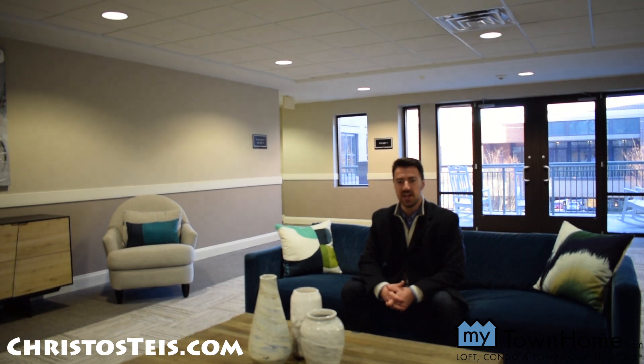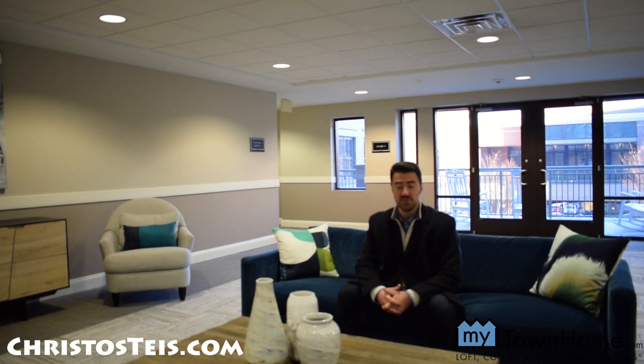If you'd like some more information on Morrison Condos, contact me through my website at chrisdostaste.com. And if you enjoyed this video today, be sure to subscribe, like, and comment below.